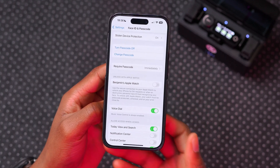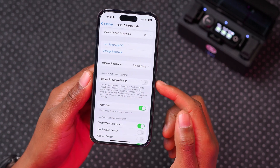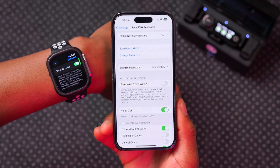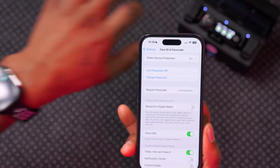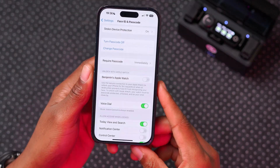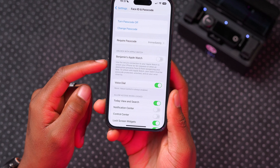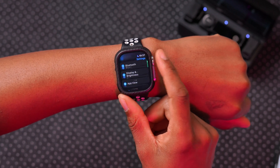Another setting worth reviewing is under Face ID — specifically 'Unlock with Apple Watch.' This uses the connection between your Apple Watch and iPhone to securely unlock your iPhone while you're wearing the watch. However, one thing I noticed is that if you unlock your Apple Watch and leave it on a desk, it may still think you're wearing it, allowing the phone to be unlocked. In addition to Stolen Device Protection, if you want to enhance iPhone security, this is a setting you may want to review or turn off.